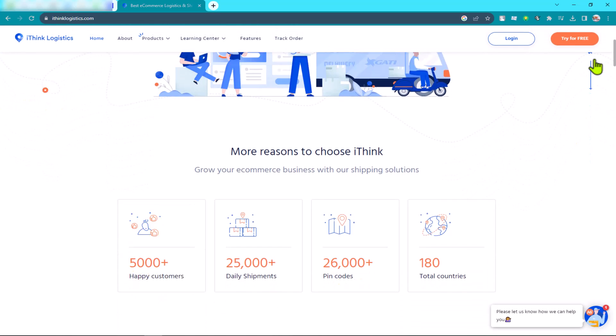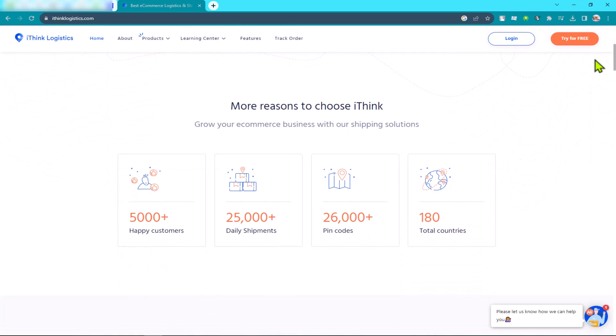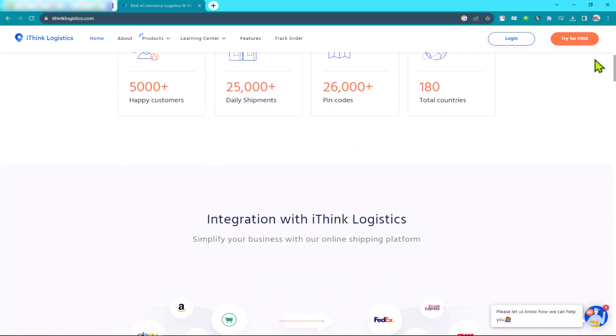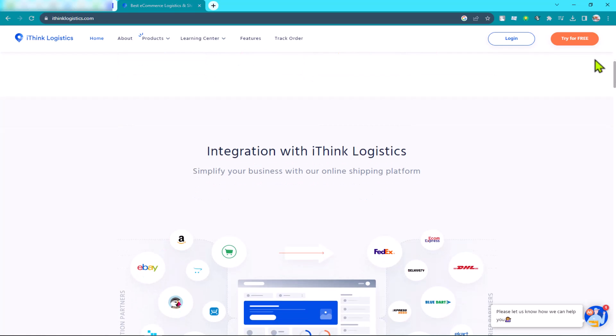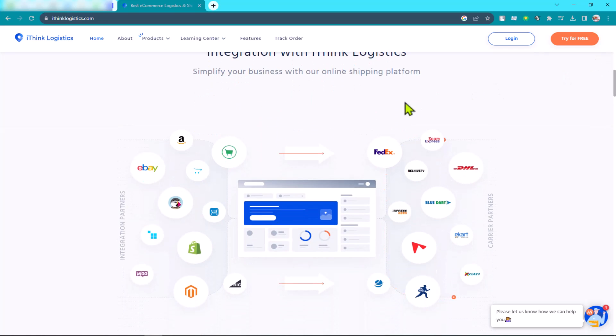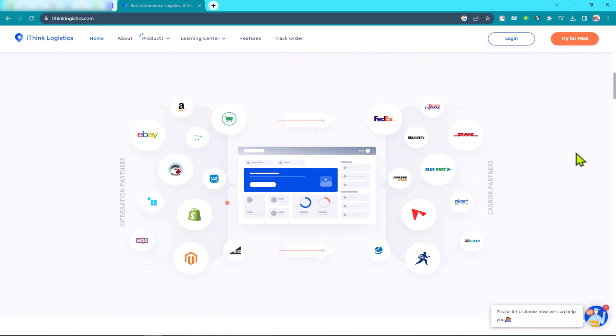iThink Logistics is a global logistics provider that offers a wide range of services including air freight, ocean freight, land transportation, warehousing, distribution, and supply chain management. The company has a network of offices and warehouses around the world and provides services to a variety of industries including automotive, aerospace, electronics, healthcare, retail, and high tech.